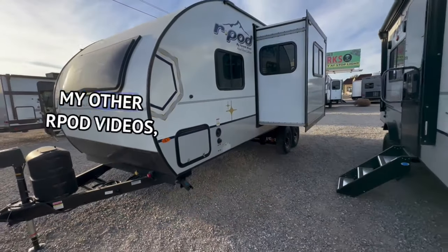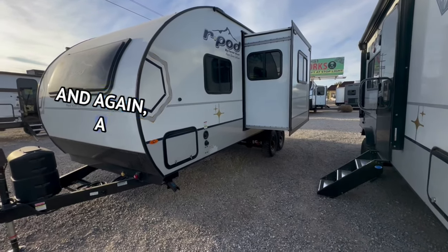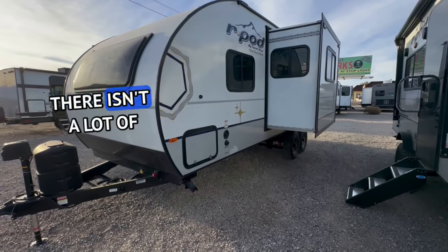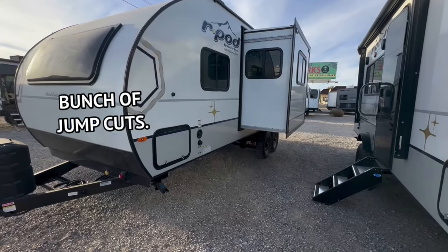Now if you've seen my other R-Pod videos you're going to hear me repeat myself a lot. I do this freestyle, so there's not a lot of editing, not a lot of sound effects — this is just me walking around and talking about it without a bunch of jump cuts.